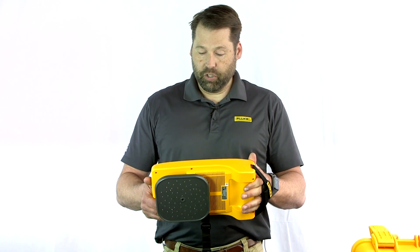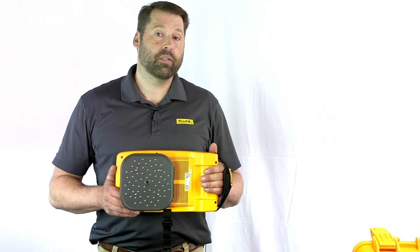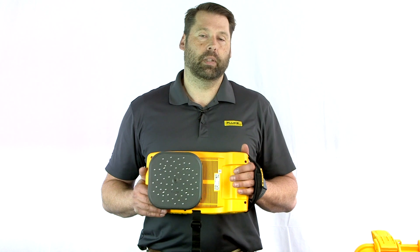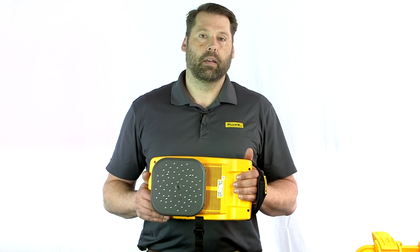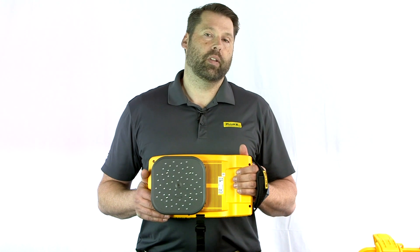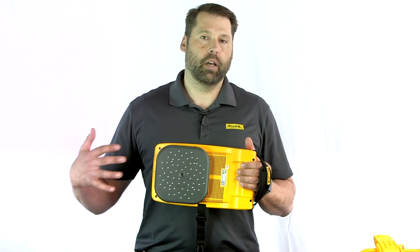The range on the imager is 2 kHz up to 52 kHz, and you can detect a 0.005 CFM leak at 30 feet away at 100 psi. The maximum detection range for this imager is approximately 150 feet.